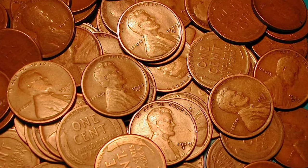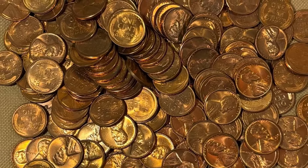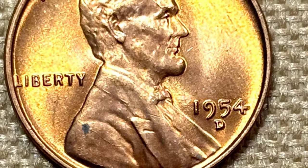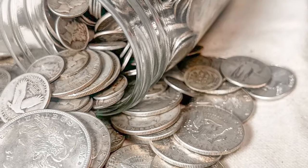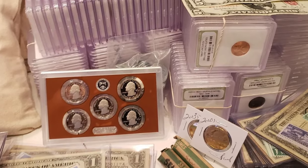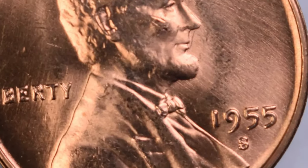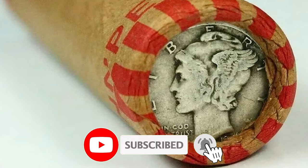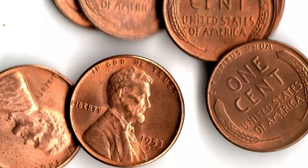As we conclude our journey through some of the rarest US coins to watch for in 2024, remember that the world of numismatics is ever evolving. Whether you are a seasoned collector or just starting out, these coins represent not just value but history and intrigue. Which of these coins surprised you most? Do you have any rare coins in your collection? Share your thoughts in the comments below, don't forget to like this video if you found it informative, and subscribe to our channel for more fascinating insights into the world of coins. Until next time — keep collecting!